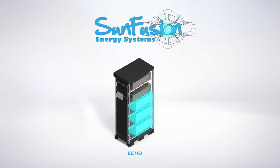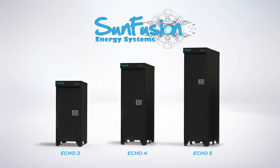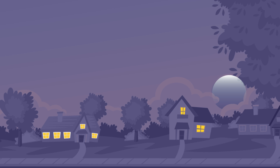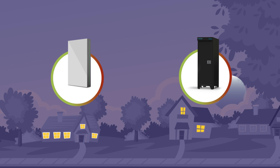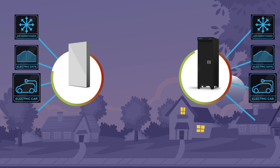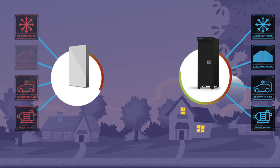Rather than an off-the-shelf solution like the Powerwall, each SunFusion system is created for a home's precise power needs. Compare the storage capacity and power output of a UES system from SunFusion versus a standard Powerwall 2. When a Powerwall 2 home loses power, the lights can stay on for a matter of hours, while a SunFusion home can power the lights and appliances for days.